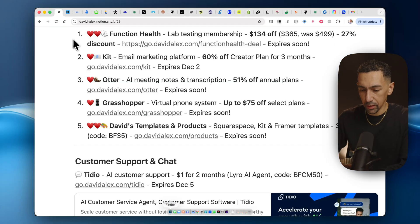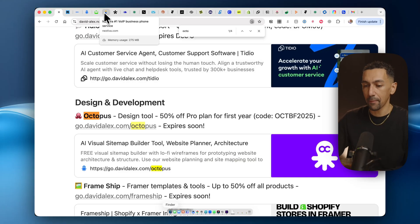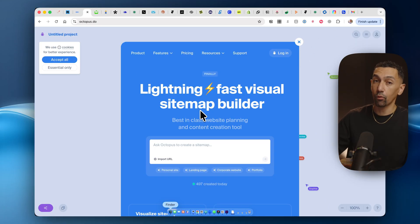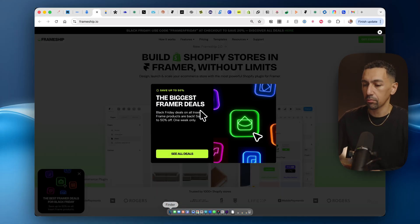Octopus is a great tool. They have 50% off their Pro Plan, which is amazing. What they do is basically create a sitemap for your website really easily. So if you're trying to visualize what your website should look like, what content will be on the site — this is one of the best tools I've used, especially if you have a very complex project.